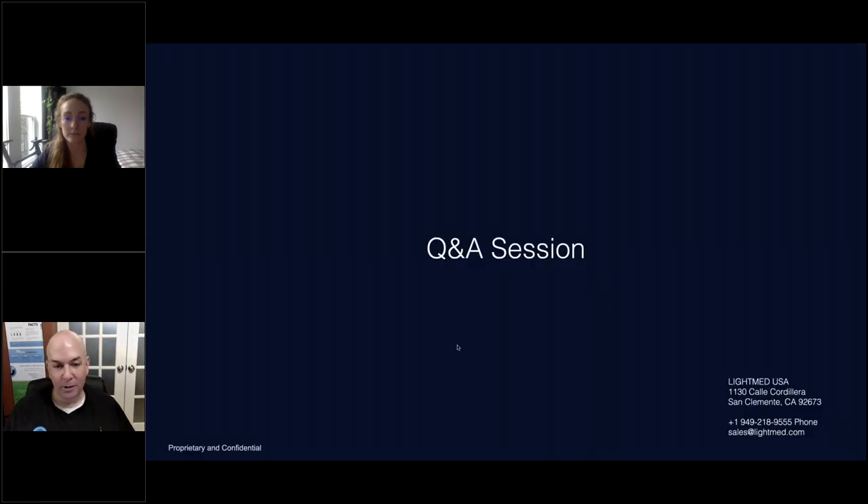We're ready to take some questions. I'd like to thank Jennifer and LightMed again for allowing us to participate in this webinar. We do have a few questions coming in. We have a lot of SLT users interested in bringing SPLT into their practice. As you mentioned, the parameters are the same, which is very reassuring to new users. However, do you have any advice about anything different between the two procedures that you could elaborate on?